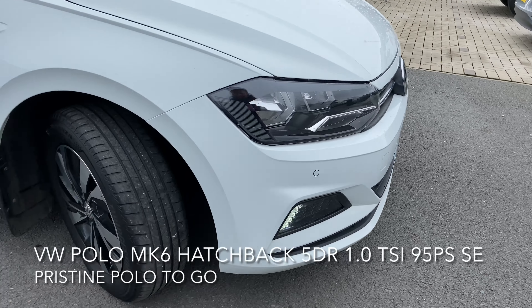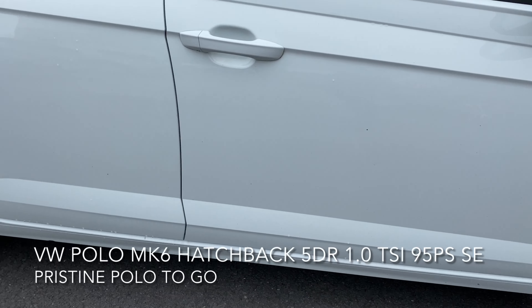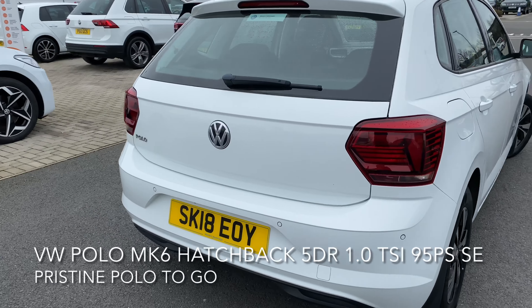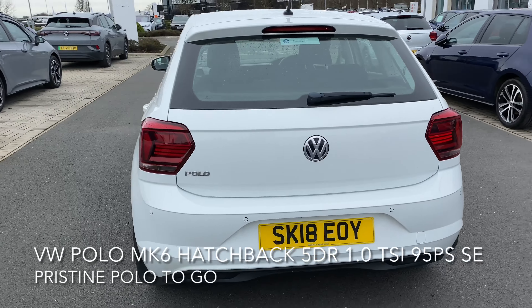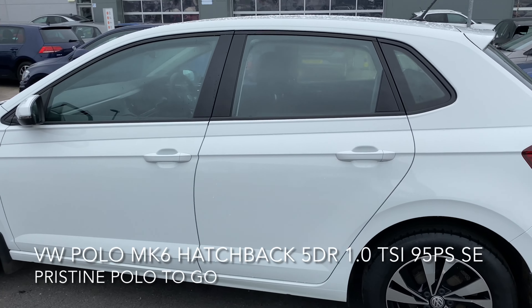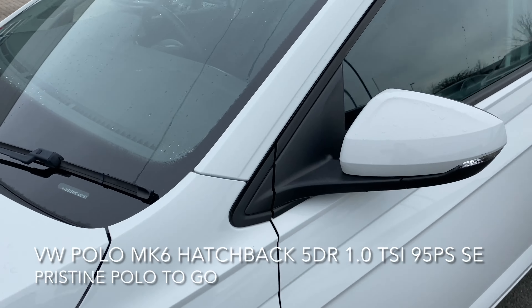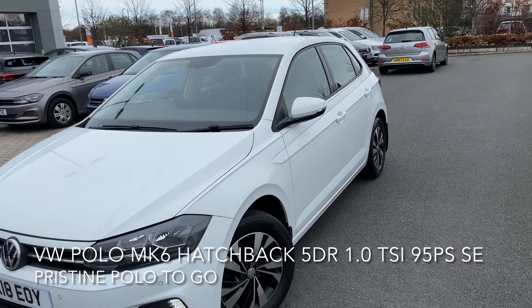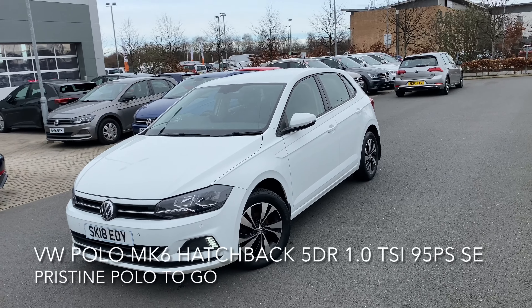Here we have a Volkswagen Polo — a Mark 6 hatchback, 1 litre TSI SE 95 PS. The car is superb and has a good spec, including an automatic post-collision braking system, front and rear parking sensors, hydraulic brake assist, hill hold control, distance monitoring, and a driver alert system.